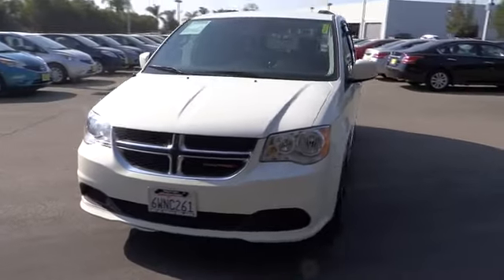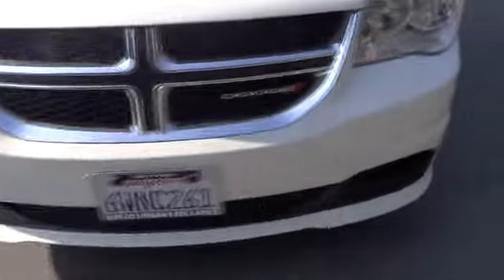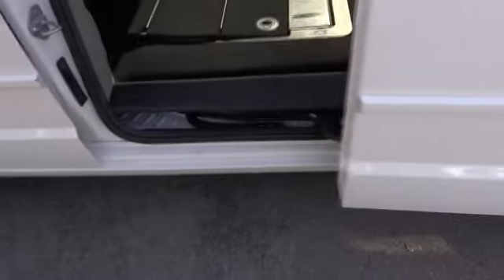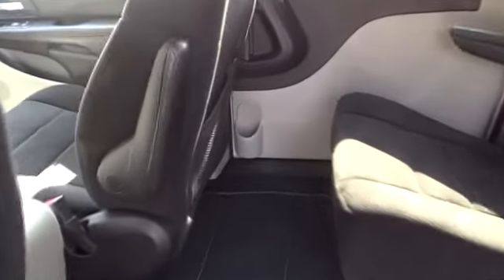Floor mats, keyless entry, aluminum wheels, cruise control, rear defrost, AM-FM stereo radio, FWD, MP3 player, child safety locks, CD player, bucket seats, power door locks, power windows. This vehicle is Carfax certified, one owner, and qualifies for Carfax's buyback guarantee.